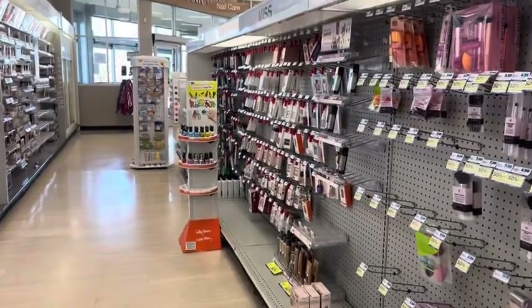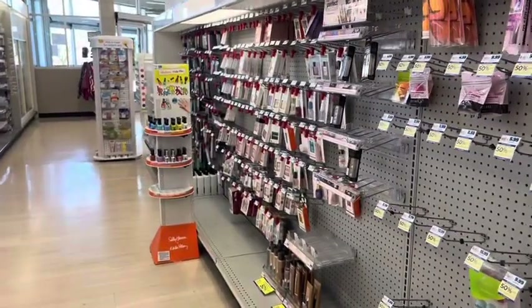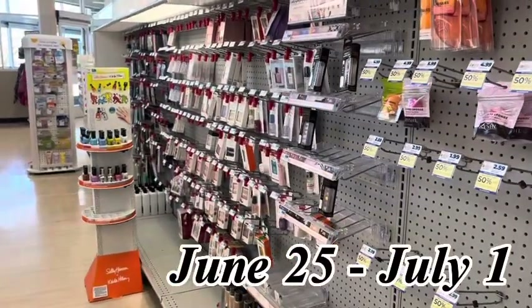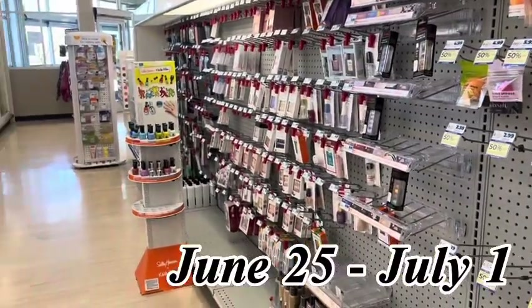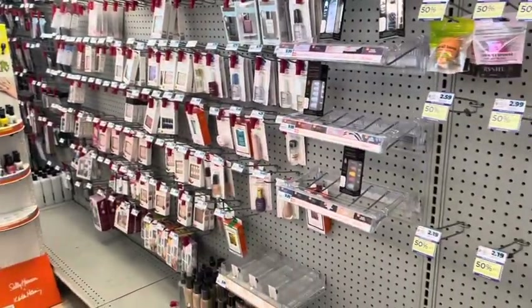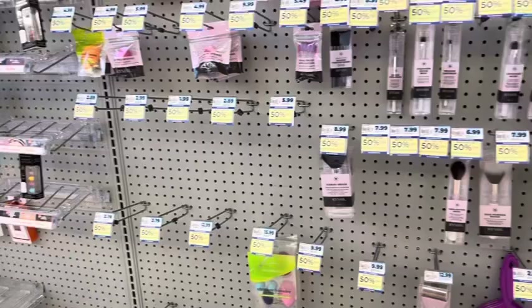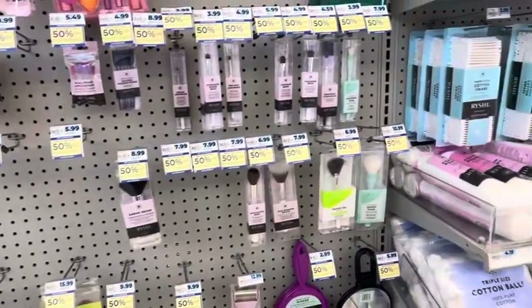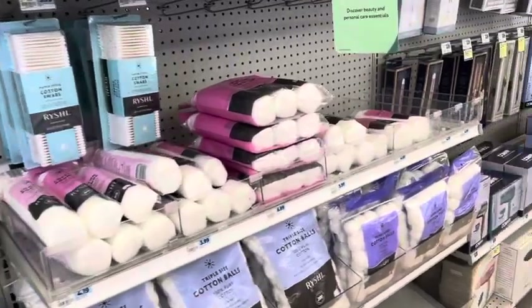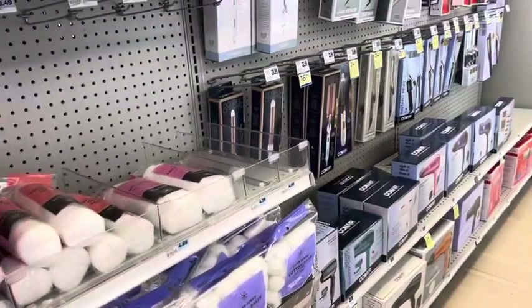Hi everyone, welcome back to my channel. I'm here in Rite Aid for another weekly walkthrough for the week of June 25th through July 1st. This is the last week to finish up any of your monthly bonus cash challenges and monthly deals that you are working on that you may want to wrap up if you have tracking for them.